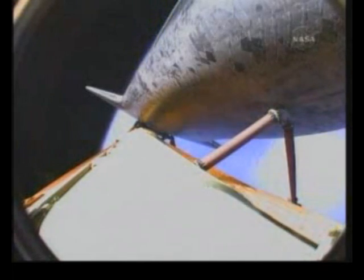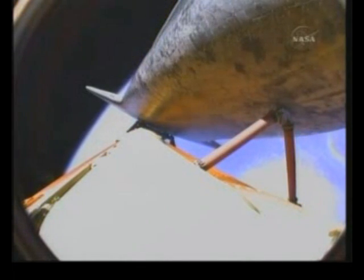Atlantis, single engine ops 3. Copy, single engine ops 3. Atlantis, you are pressed to MECO and single engine Zaragoza 104. Copy, pressed to MECO, single engine Zaragoza 104. Atlantis can reach a safe orbit on two engines now. Lucky dog — that reference to the guidance system's choice of the roll maneuver. The nominal shutdown on all three.